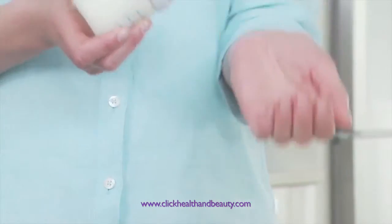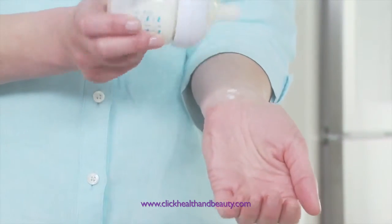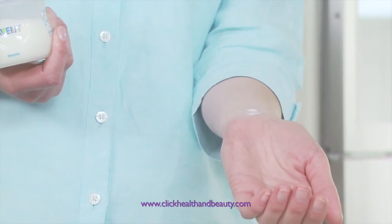Always check the food temperature before feeding your baby. Any milk left over from the feed should be thrown away.